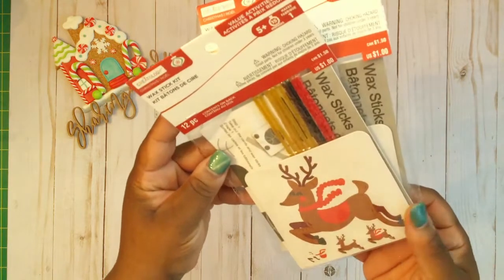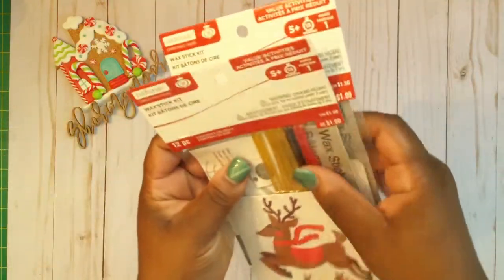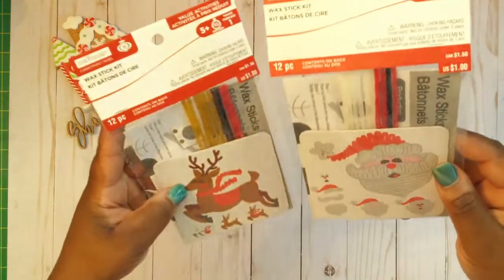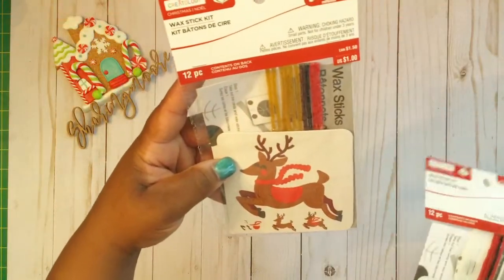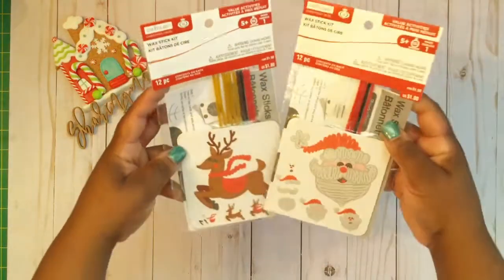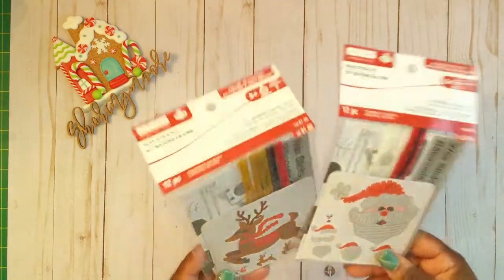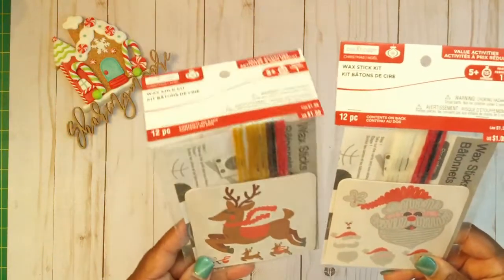These are some wax stick kits. I've never actually made any of these — I think I've seen this stuff but never tried it. This one right here is a reindeer and this one is a Santa. This is something I can do with my kids on Christmas Eve, because we always try to bake cookies and sit around and watch Christmas movies, so each one of us can have one. Thank you so much for these, Nancy!